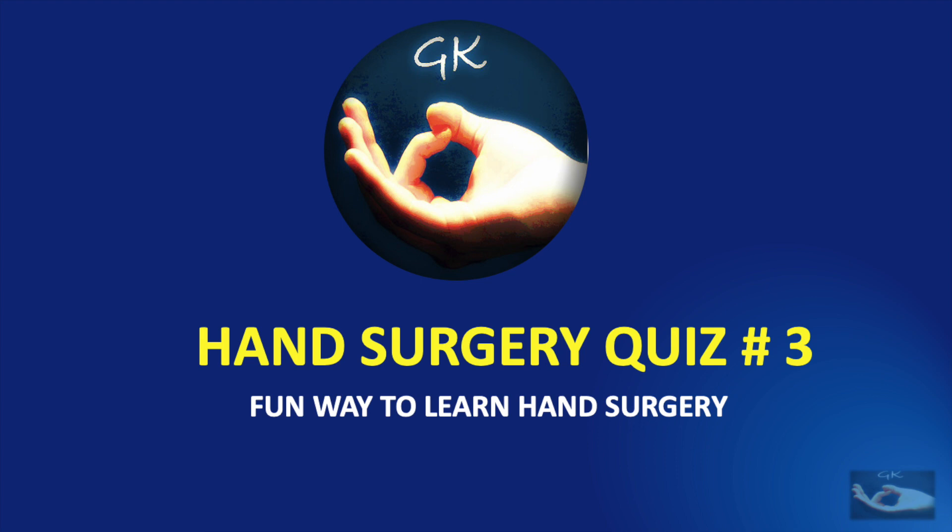Vanakkam, welcome to this session of the hand surgery quiz, the fun way to learn hand surgery.